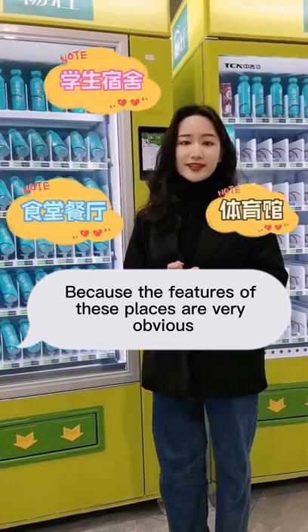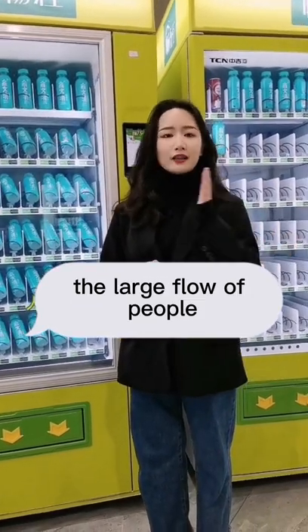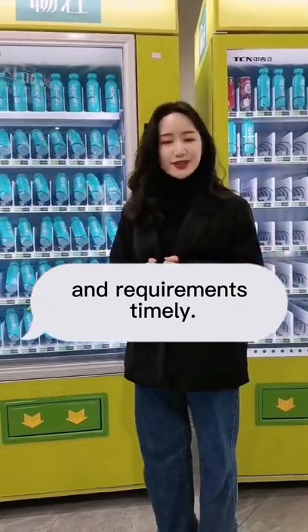Because the features of these places are very obvious: the large flow of people, high quality people, and requirements timely.